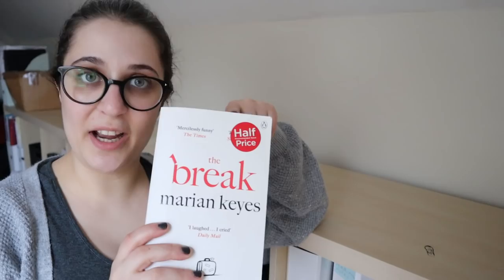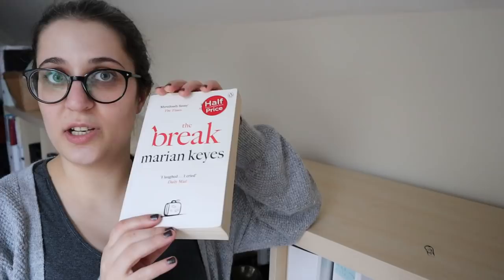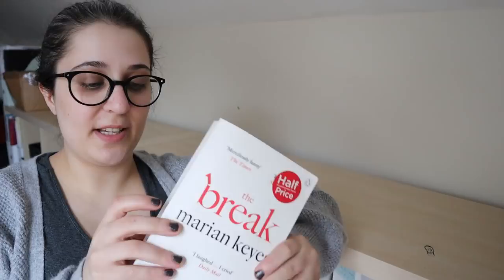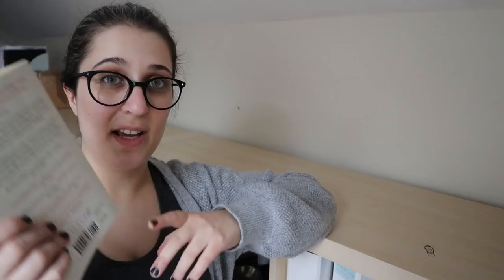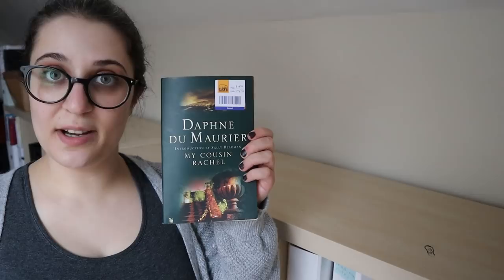First book I picked up is The Break by Marianne Keyes. This doesn't sound like my kind of book at all. I own this because an ex-colleague of mine gave it to me — she knows I like reading so she occasionally gave me books she'd read that she really liked. But if I'm being really honest with myself, I just don't think this is my kind of book. It's some sort of relationship story but also absolutely huge, and there are big books on the TBR I'm more likely to pick up. So this is going to get unhauled. Then we have My Cousin Rachel by Daphne du Maurier — this is definitely going on the TBR. I'm hoping to read this one this year.